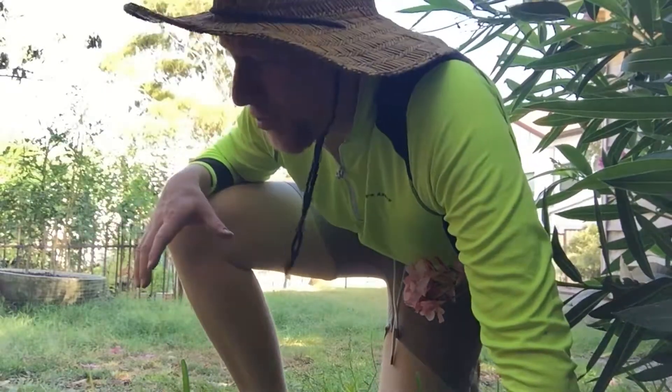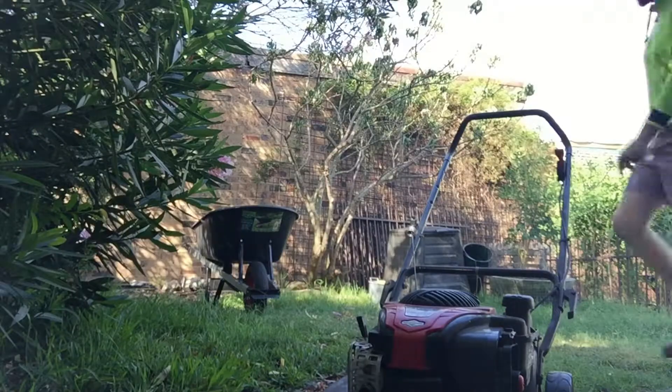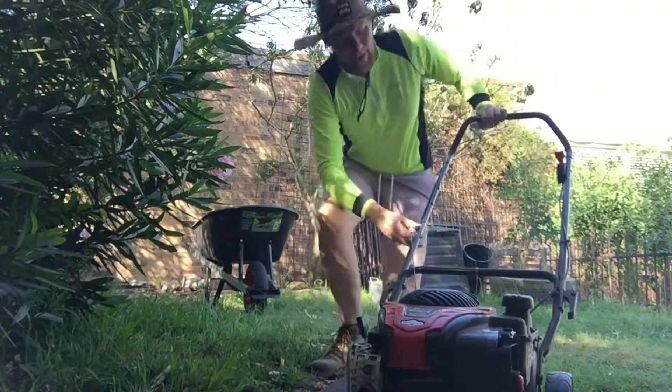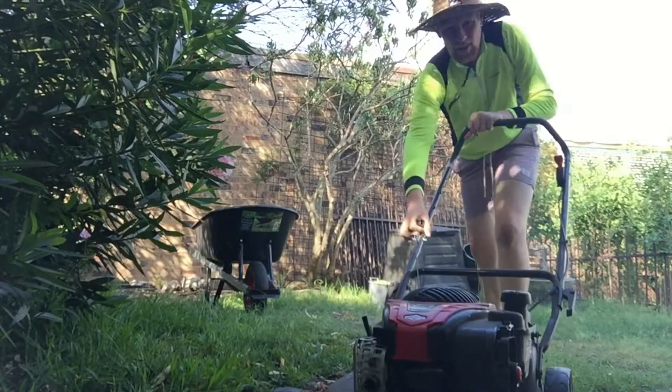Hello there, it's Friday the 29th of December. Christmas is done, holidays are done, so we're getting back into the garden. First things first, we're gonna mow the lawn.